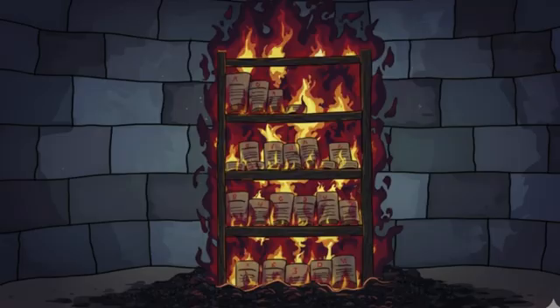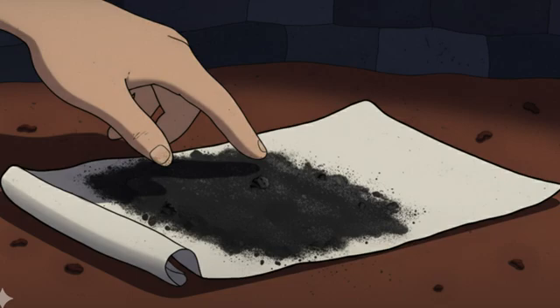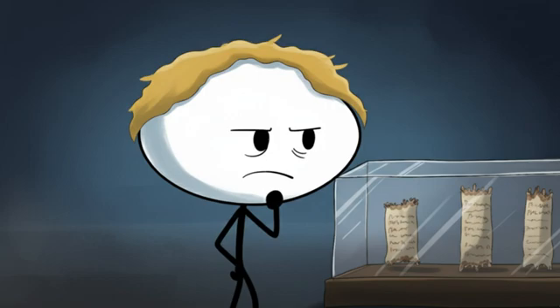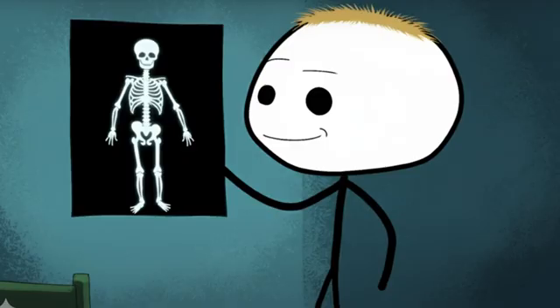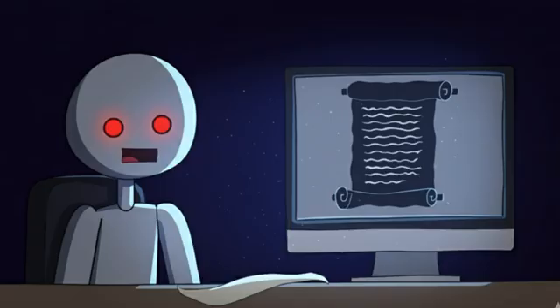Number two: reading the burnt scrolls of Herculaneum. When Mount Vesuvius erupted in 79 AD, it didn't just turn Pompeii's residents into human statues — it also cooked an entire library of scrolls in nearby Herculaneum. These scrolls were basically turned into charcoal tubes that would crumble if touched. For centuries they sat there mocking historians with their secrets. But scientists recently figured out a way to read these scrolls without touching them, using special X-rays to give the ancient texts a CT scan like what doctors use to look inside your body.